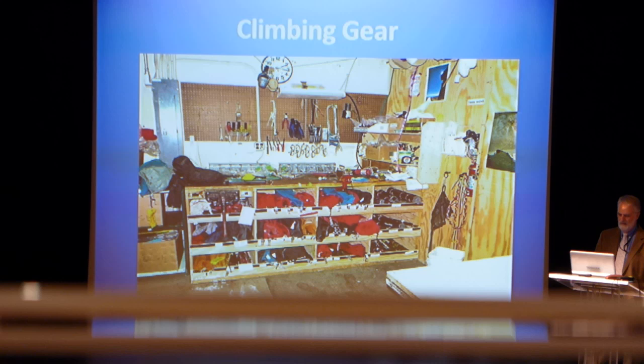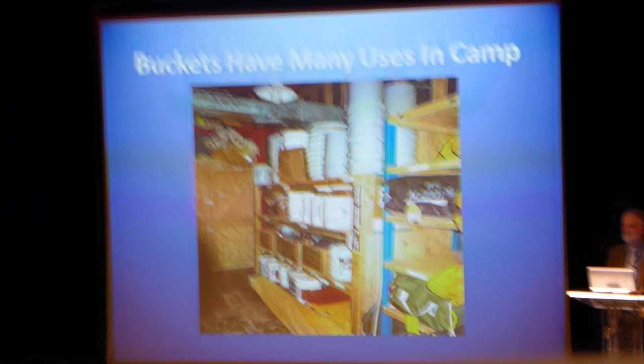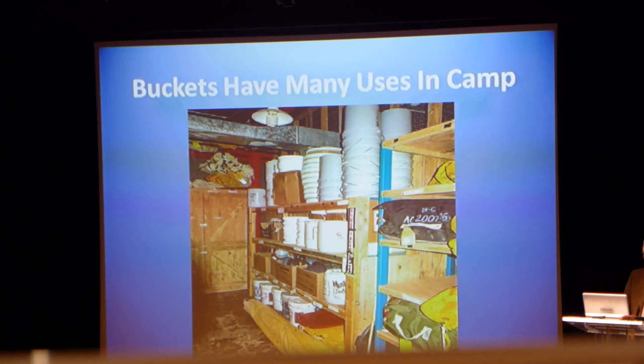Buckets. I will let you use your imagination for the many, many uses of buckets in the field. All that waste does come back out of the field back to McMurdo for processing. So that's primarily what the buckets are used for.